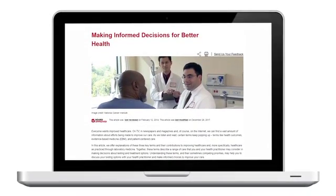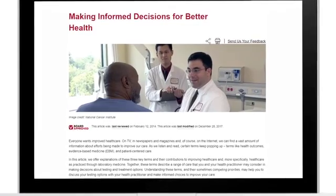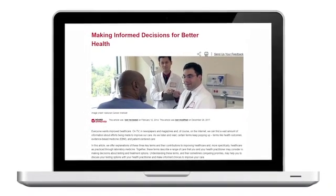While you still need to rely on your doctor or health care provider for advice, Lab Tests Online can assist you in gaining a better understanding of your medical information and in formulating your questions for discussion.